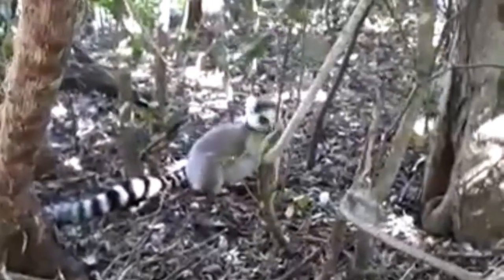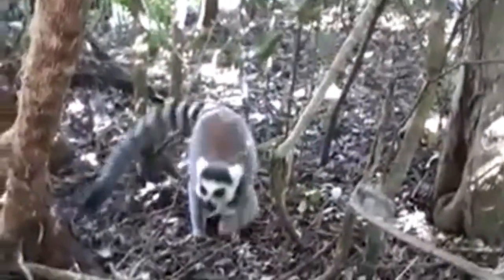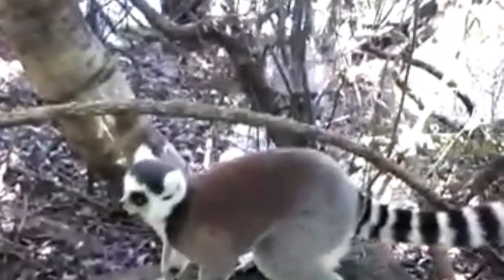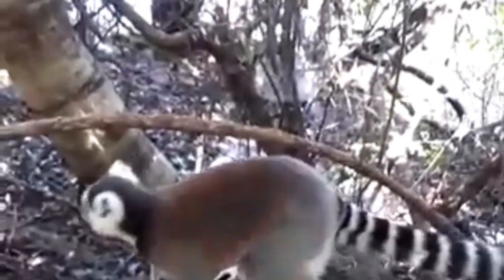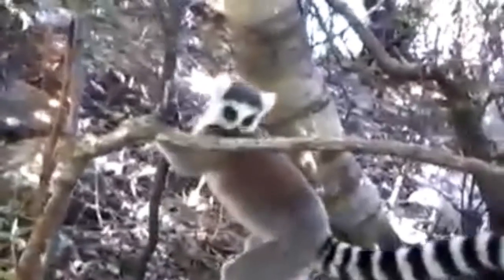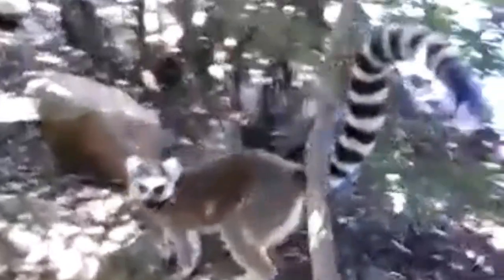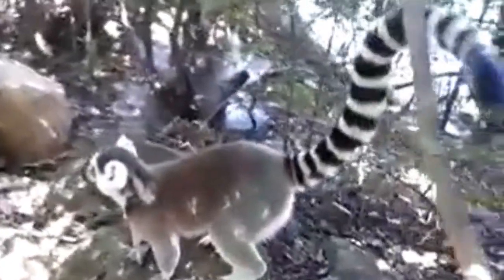Isolo National Park not only boasts remarkable natural wonders but also holds cultural significance for the indigenous Bara people. The Bara, known for their herding and farming traditions, consider the park a sacred site, and ancient burial sites and rock art can be found within its boundaries. Visitors can gain insights into the Bara's way of life and their deep connection to the land during their time in the park.